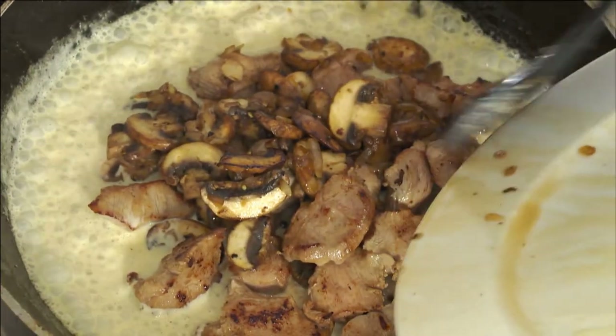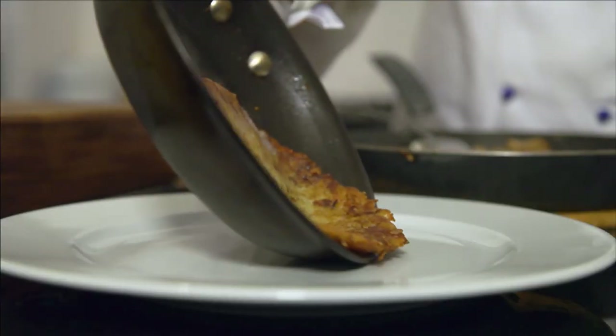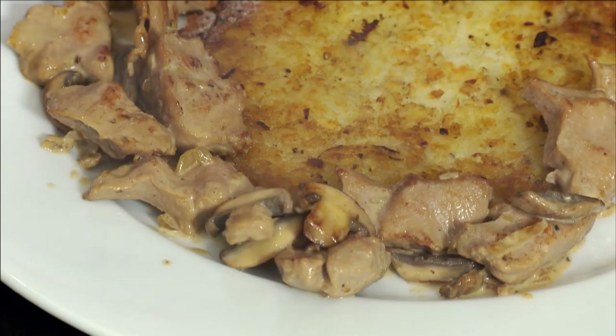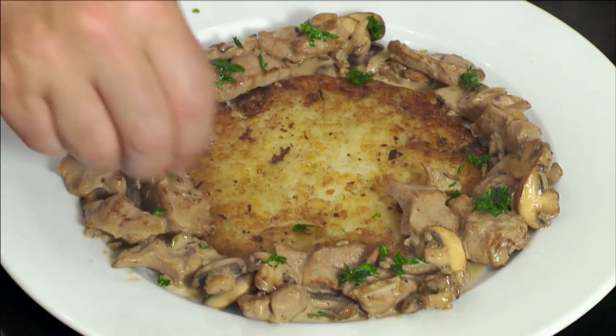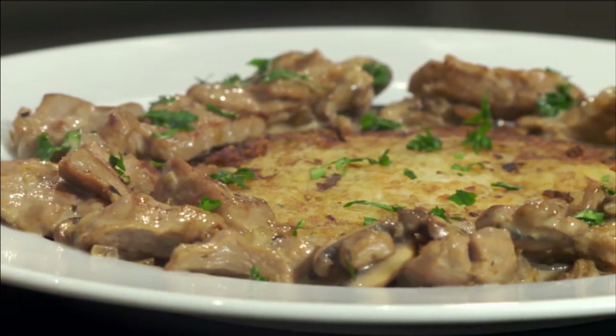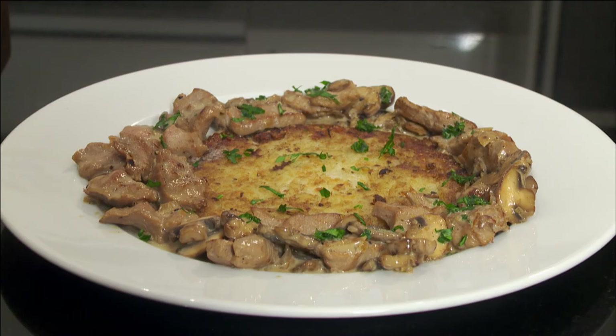The veal and mushrooms are briefly reheated in the sauce. I place the rösti in the center of the plate and spoon the veal and the sauce around. It's better served with chopped parsley. This is the classic veal sauté aux champignons with rösti.